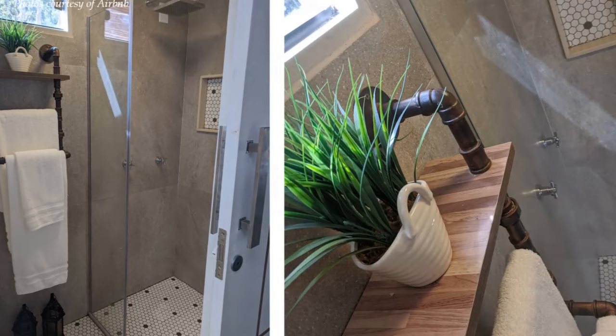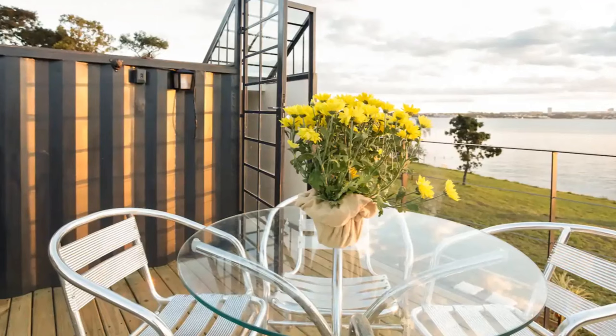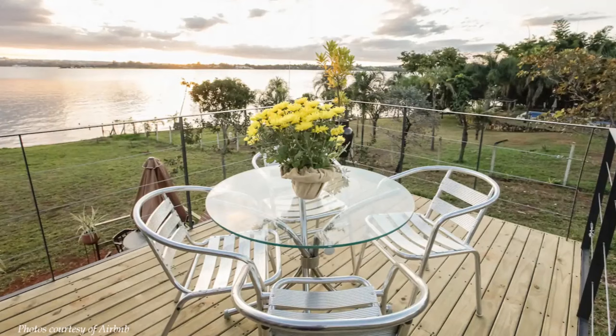The interior is filled with natural light from the glass windows and the skylights on the ceiling. The second floor has a glass door that opens seamlessly onto a patio equipped with a lovely dining area with amazing views of the lake.